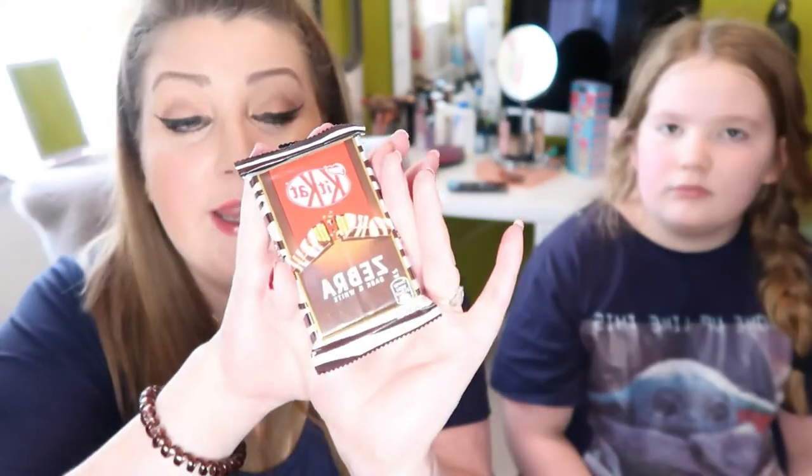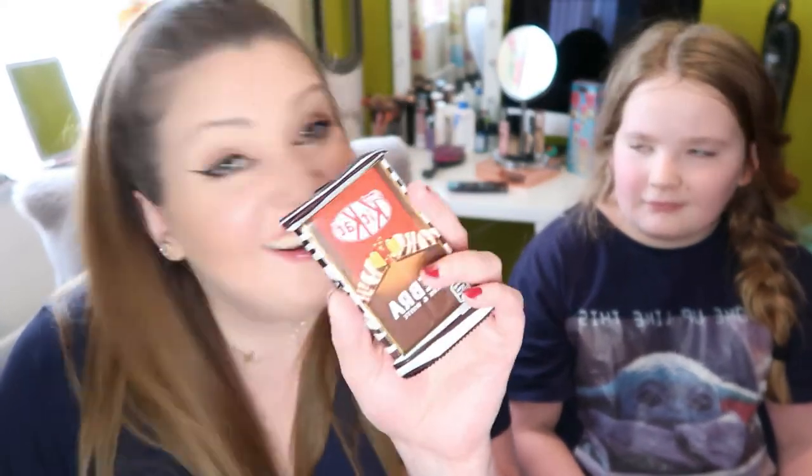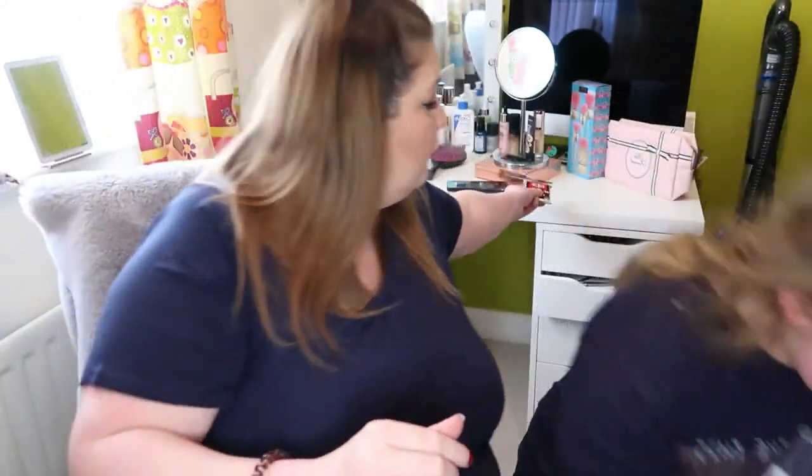I picked up a Kit Kat Zebra. I didn't have the faintest idea what it was — it turns out it's dark and white chocolate. I don't like dark chocolate, but I like zebras, which is why I picked it up. I should have really read the front. I might just keep it because I love the zebra packaging, but I probably won't eat it.